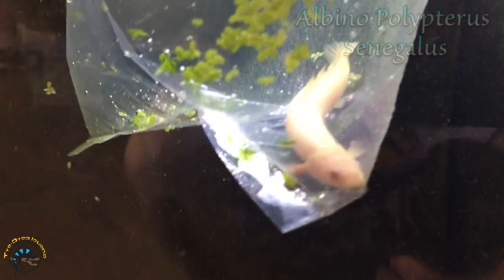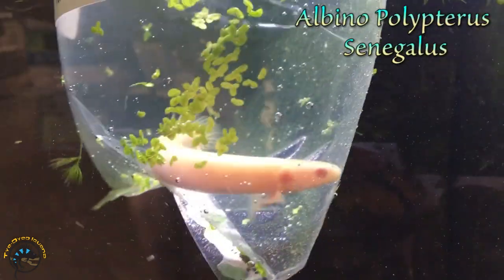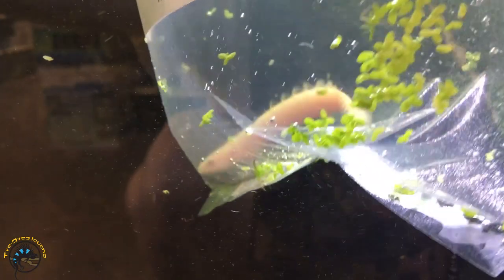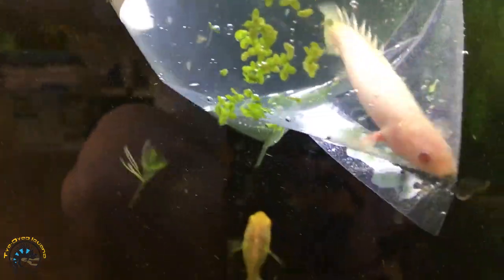We did sell our albino one from last week, so we got another albino Polypterus senegalus - this one's really pretty. And we got a restock of albino bristlenose plecos. Looks like we'd sold out the other week, and we got some more in.